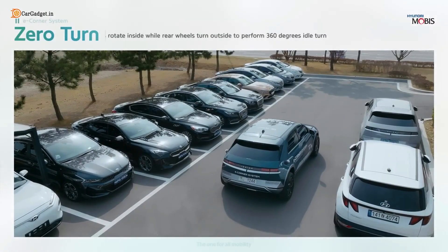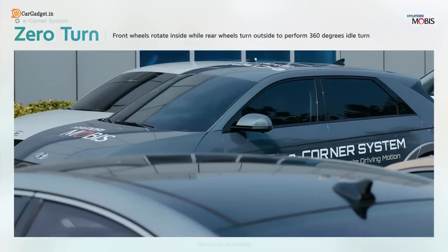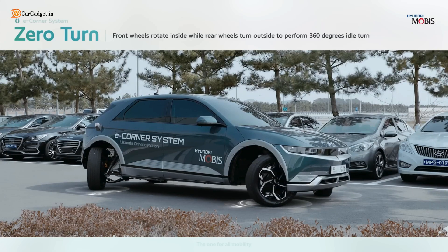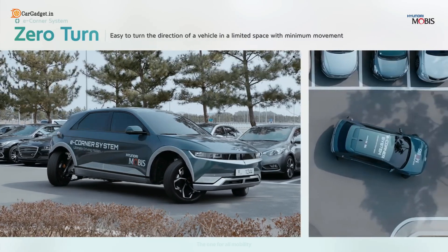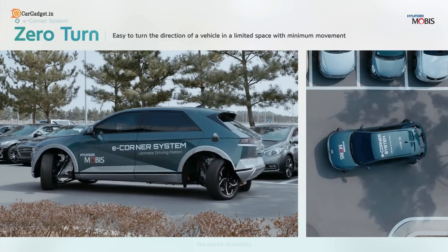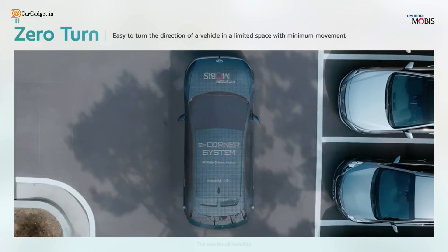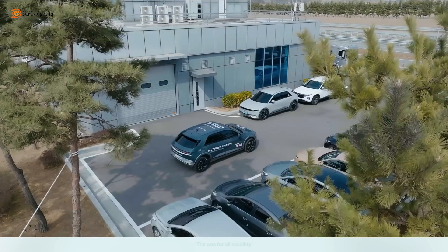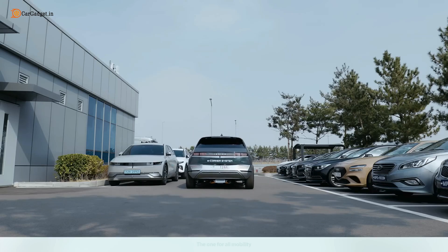Meet Hyundai's Zero Turn — a game-changing feature powered by the E-Corner system. Unlike traditional steering, the front wheels rotate inward while the rear wheels turn outward, allowing a 360-degree spin right on the spot. Perfect for tight spaces and quick direction changes, Zero Turn lets you maneuver with minimum movement and maximum ease.